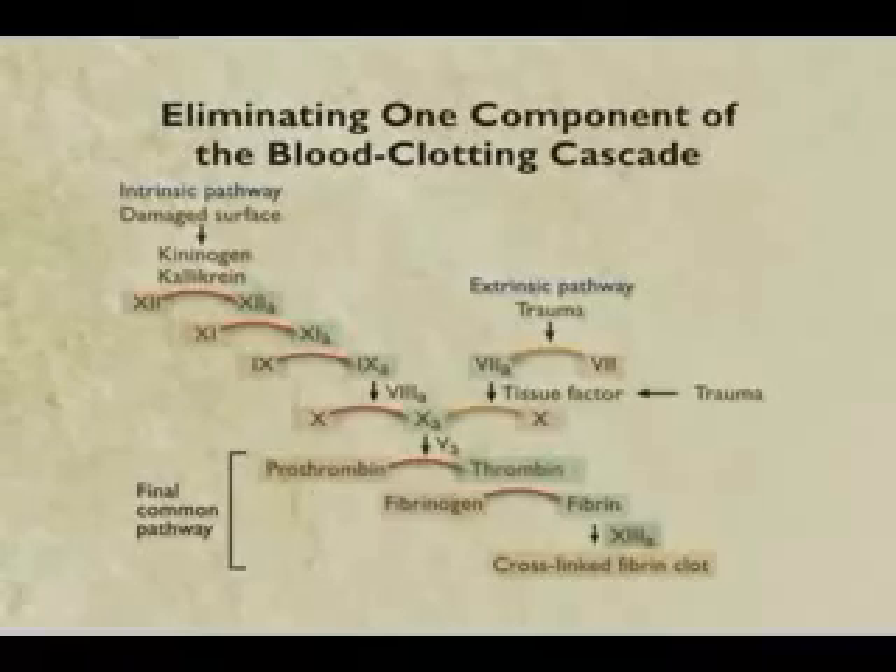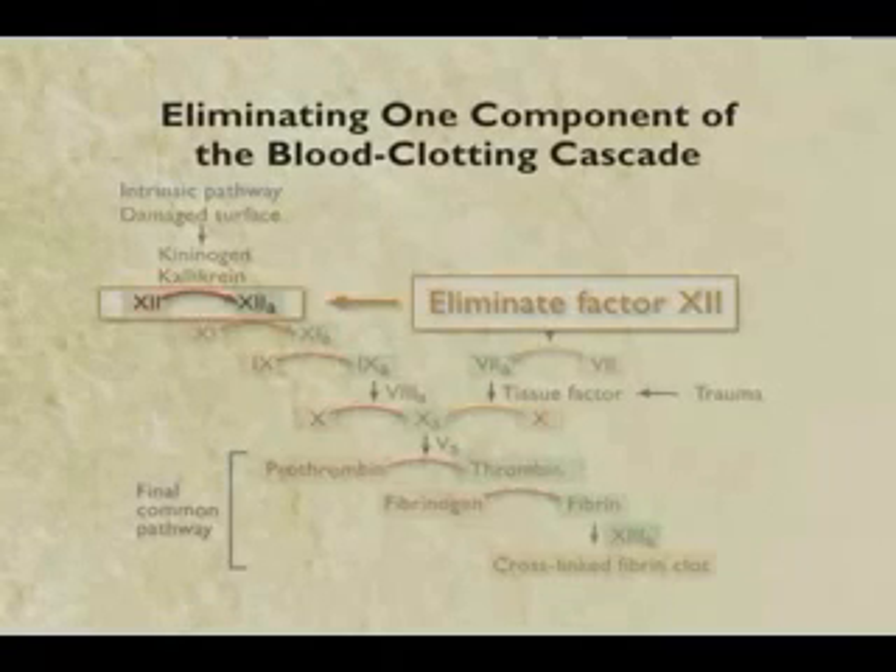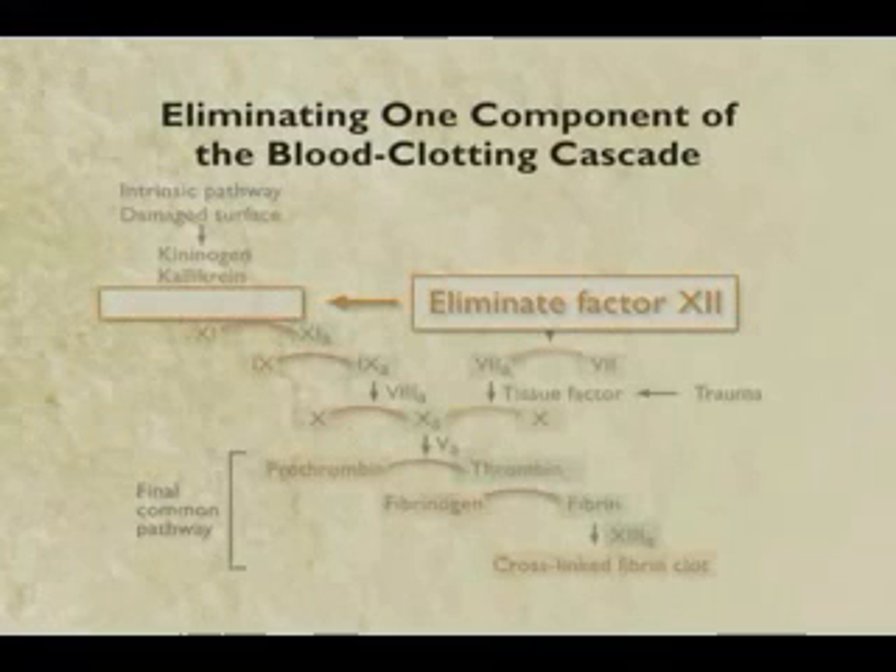It's a bold claim, and it would be a powerful argument against evolution if it were true. But it ain't. It turns out we can do an experiment and check. Here is a drawing showing all these complicated proteins. So let's eliminate one component - a protein called factor 12, very important because it actually starts the cascade. Let's eliminate it. Will the blood clot? Well the answer turns out to be yes.